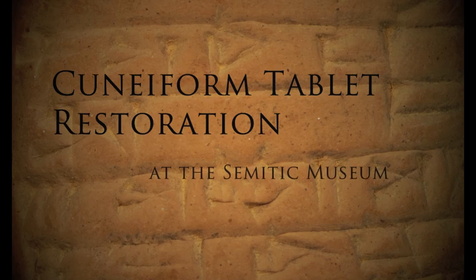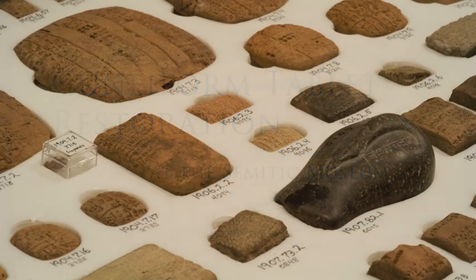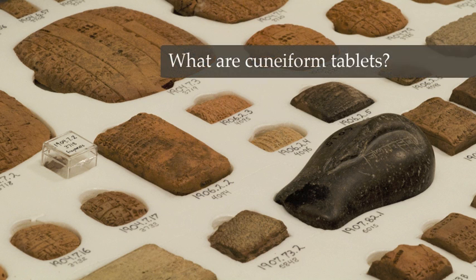Cuneiform Tablet Restoration at the Semitic Museum. What are Cuneiform Tablets?